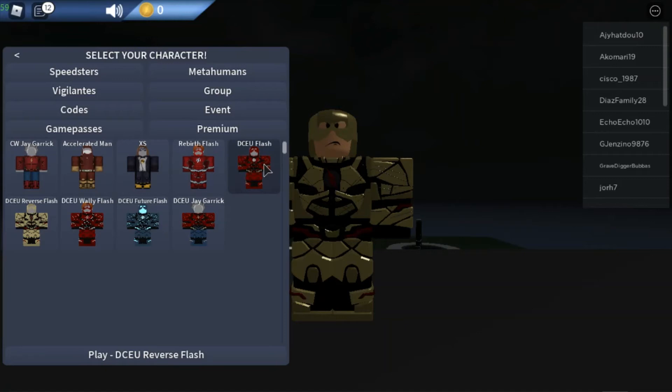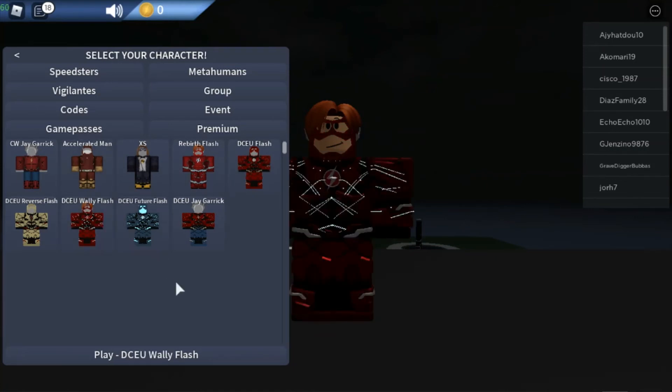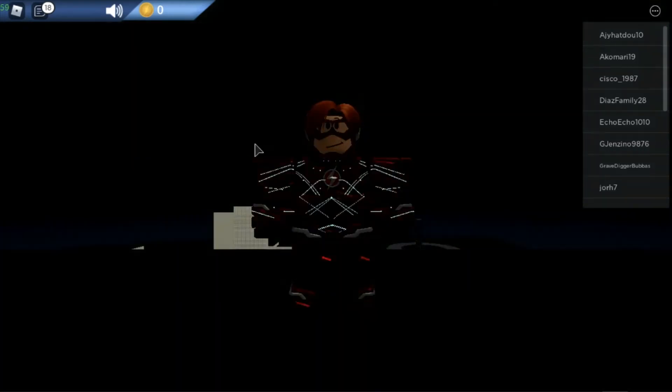Number two is Rebirth Wally West Flash. The reason he's number two and Verse Flash is not number two is because of the light from his ears and the logo of the suit — that is the reason he is number two. Now number one is DCU Wally West Flash.